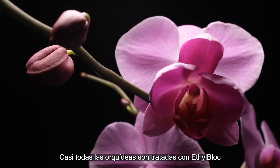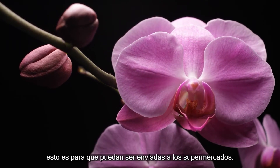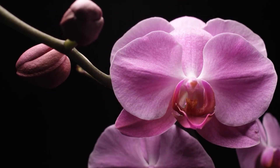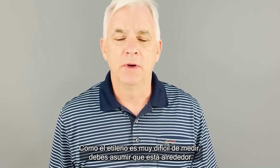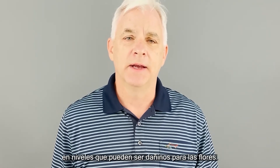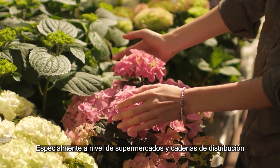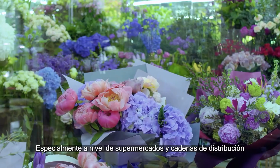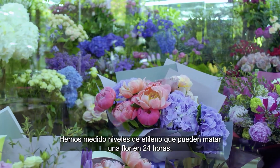Orchids are very ethylene sensitive and you'll see that by the flowers just falling off the plant and dying. So almost all orchids are actually treated with ethyl block currently in order for them to be able to ship through the supermarket supply chain. Since ethylene is very difficult to measure, you need to assume that it's around and at levels that can be harmful to flowers — especially at supermarket levels, where we've measured levels in distribution chains that could kill a flower in 24 hours.